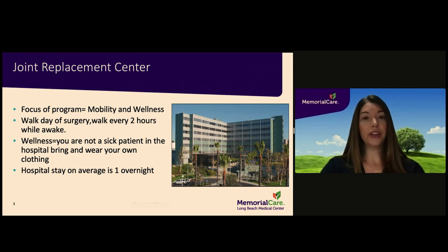You are encouraged to bring and dress in your own loose-fitting clothing. Please avoid any clothing that touches the ground, as this can pose a fall risk. It is also recommended that you bring shoes with good tread on the soles. Hospital stay is usually just one overnight stay.